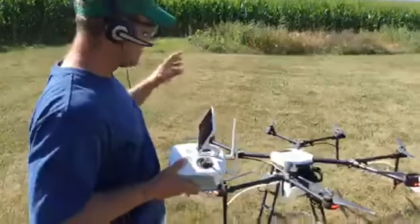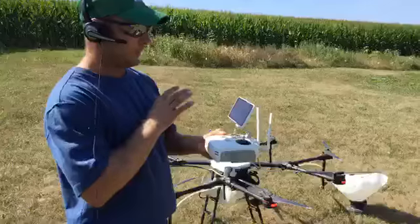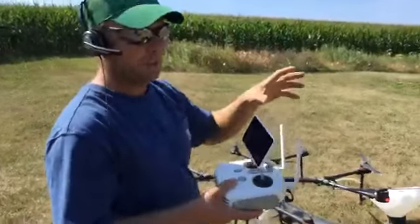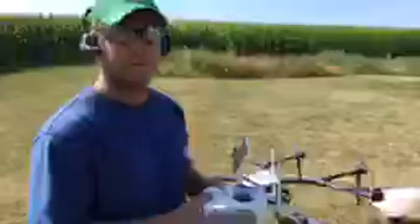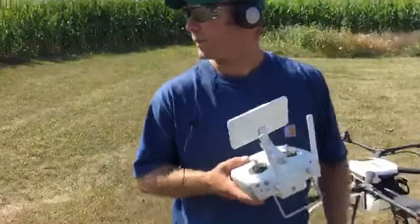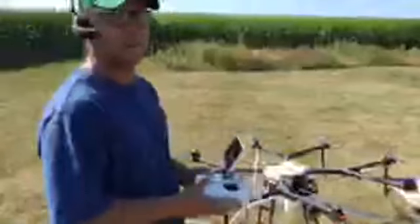I've got it mapped and set the rate to five gallons per acre so it goes nice and slow. I'll hit go, slide it on the screen, and it will take off, go out there, and spray back and forth. When it's done with the field, it'll come home. It's one-tenth of an acre mapped out on this little field here — we're just putting down water. You can see the bottom leaves are starting to turn brown; it's getting fairly dry, so water isn't going to hurt it.